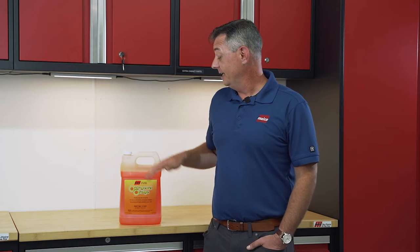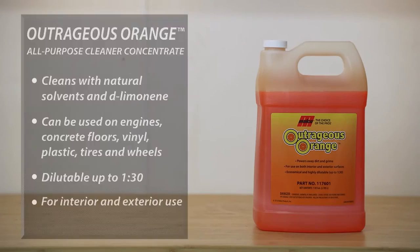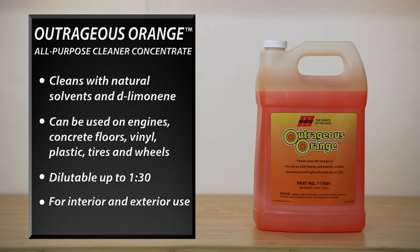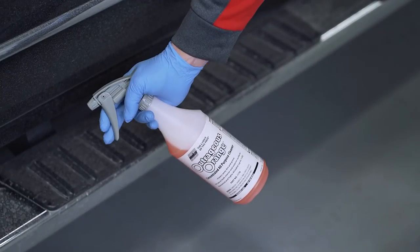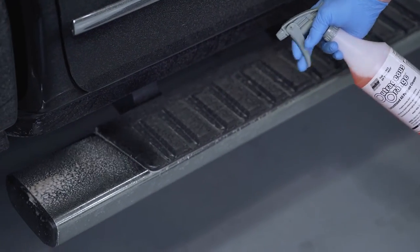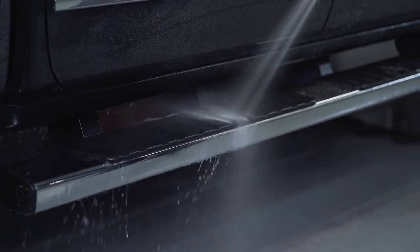And finally, in the d-limonene category, we're going to discuss Malco's Outrageous Orange, which powers away dirt and grime. This concentrated, citrus-based cleaner is still very effective at cleaning all hard and soft surfaces, but offers a better safety profile when compared to a harsh caustic cleaner. Outrageous Orange has a pleasant scent and is economical because it can be diluted up to 1-to-30.